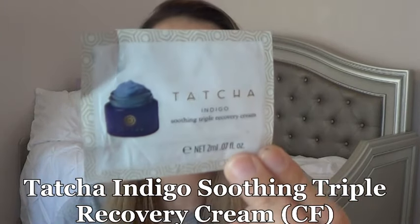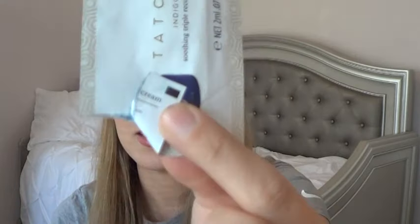Next item was from Tatcha. This is the Indigo Soothing Triple Recovery Cream, and it is that indigo color, which was kind of interesting when I first opened it. You only need a small amount all over your face. It does blend well into your skin. I don't think it was as hydrating as I was expecting and it is pricey, so I think it's not really worth the price. There are definitely better creams out there that are cheaper. It has Japanese indigo extract, oatmeal, rice bran, green tea, and red algae — great ingredients — but it just didn't give me what I needed, so I'm going to pass on repurchasing.